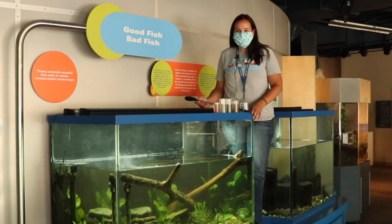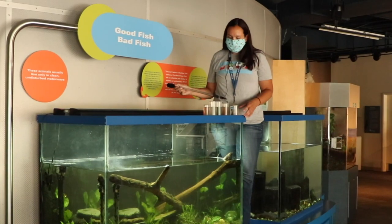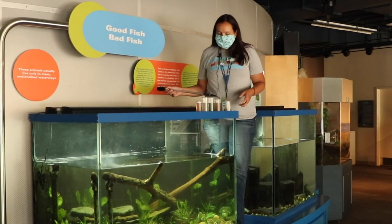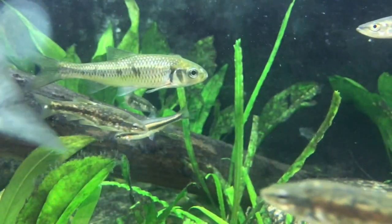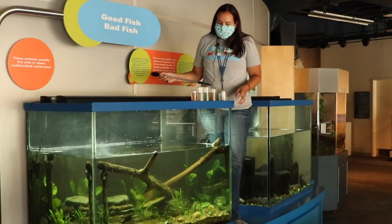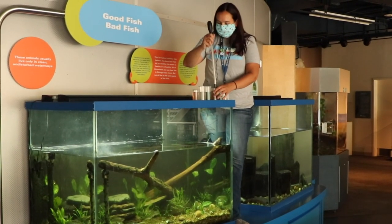Now we're down here getting ready to feed our fish. I'm going to keep my mask on because we're near our animals. We're going to start off with feeding our good water habitat. These fish live in a habitat representative of non-polluted water. Non-polluted clear water supports a lot of different types of life and fish that eat a lot of different things. We actually have six different types of food we're going to be feeding them — some fish like to eat on the bottom, some on the top, and some like to eat different things.